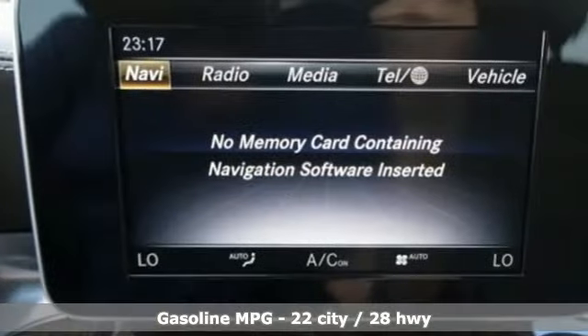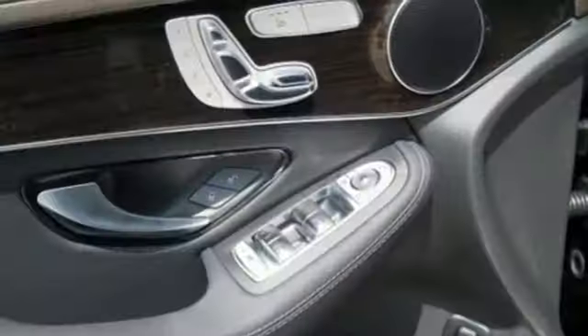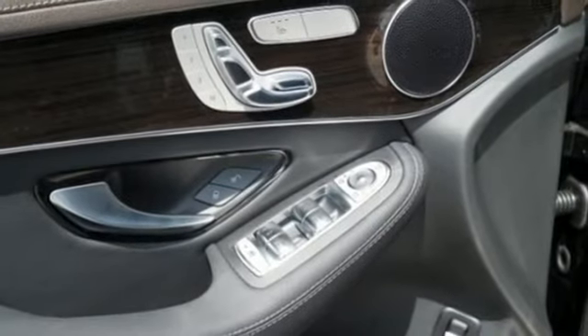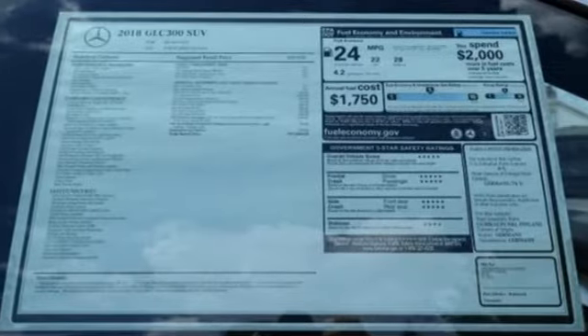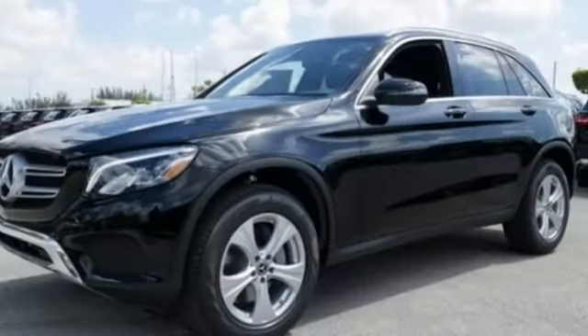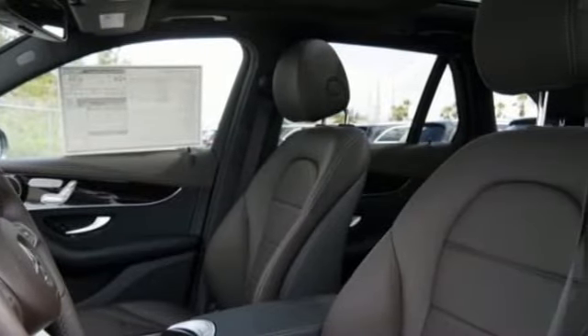Turbo inline four-cylinder engine, four-wheel analog disc brakes, Bluetooth wireless audio streaming, remote engine start, power telescoping steering column, M-Brace external memory control, MB apps, thermatic dual zone climate control, auto dimming rearview mirror, and power heated mirrors.